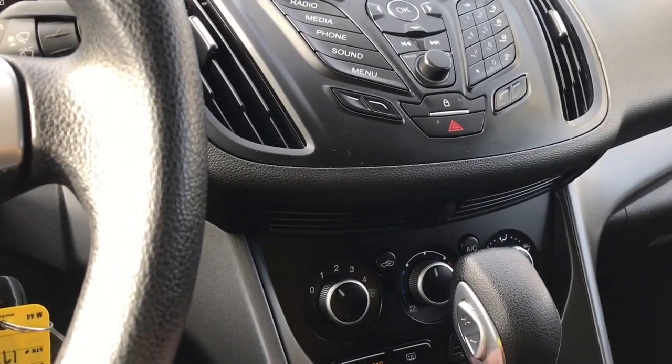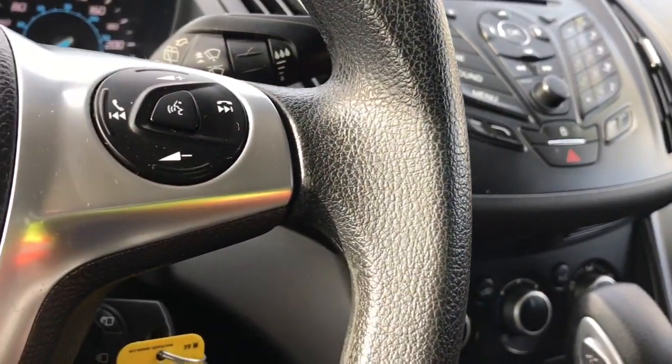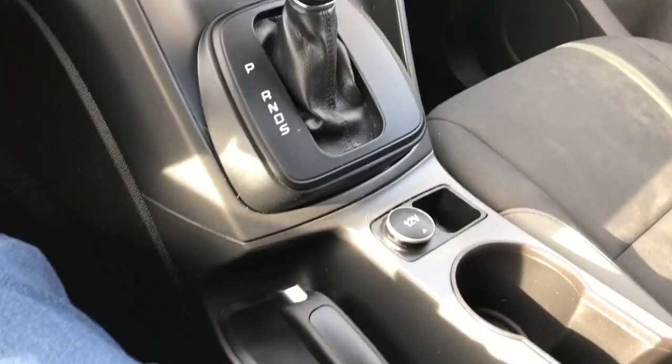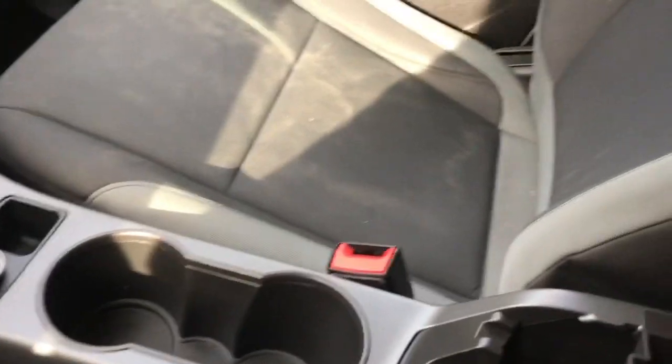Down below you have your climate control — there's your max AC and the AC controls up here, as well as front defrost. There's the automatic select shifter, a 12 volt outlet and a little cubby, a couple of cup holders, and the emergency parking brake right beside the driver. Your armrest opens up and has a little bin in there.